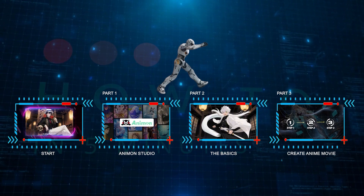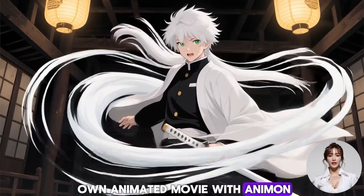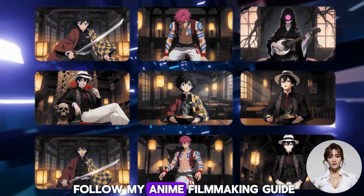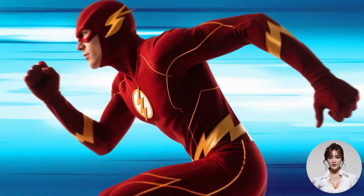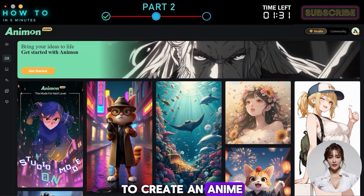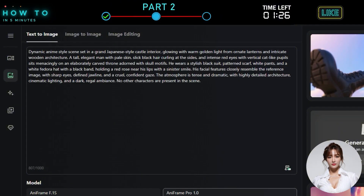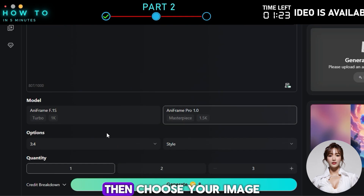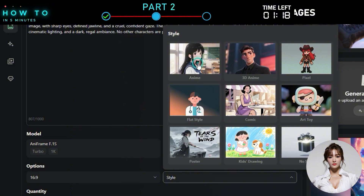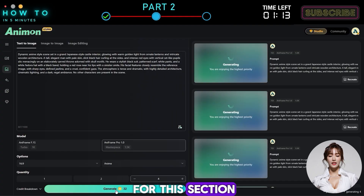Part 2: The Basics. Before I show you how to create your own animated movie with Animon, let's go over the basic features of Animon Studio. First, Text to Image. To create an anime image with Animon Studio, go to the Image menu and write your prompt in the Prompt box. Make sure to select the Aniframe Pro 1 model. Then choose your image aspect ratio, style, and number of generations. Click Generate to start, and here's the result.